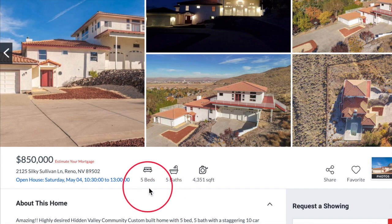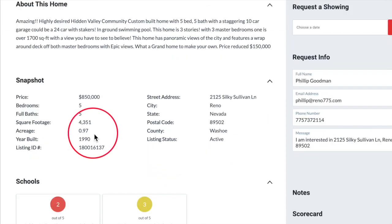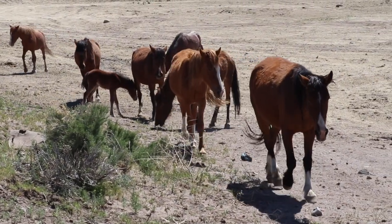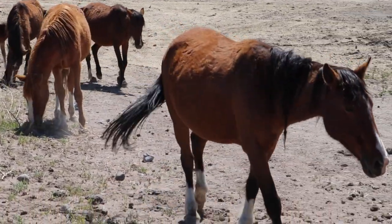Jen, tell us a little bit about this property and why you've selected this as our featured property this month. This house is five bedrooms, five baths, 4,351 square feet and it's $850,000 — that's actually under $200 per square foot, which is pretty phenomenal. It's almost an acre and it was built in 1990. I chose this home because it's at the far edge of Hidden Valley and it's bordered by BLM land, which means you might actually have wild horses walk through your backyard. Which means buyers need to sign the open range disclosure form.